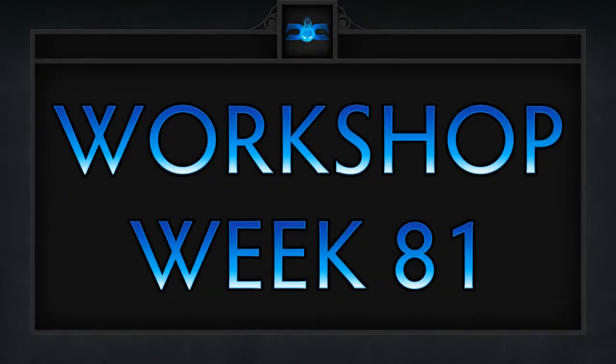After a week's delay, here are our 5 favorite workshop items for week 81 in no particular order.